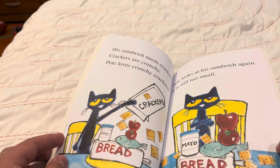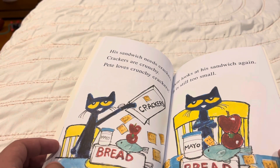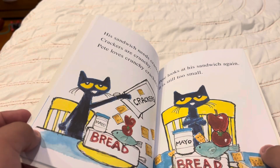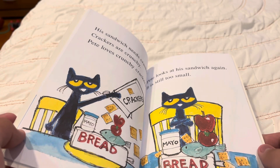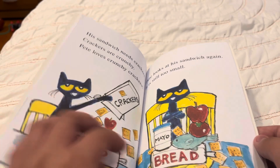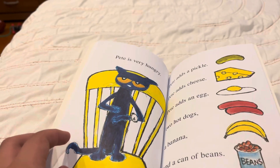His sandwich needs crackers. Crackers are crunchy. Pete loves crunchy crackers. Pete looks at his sandwich again. It is still too small.